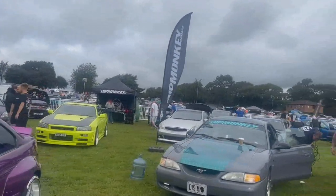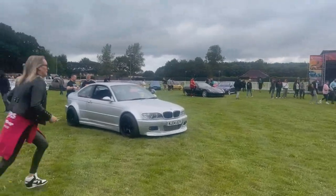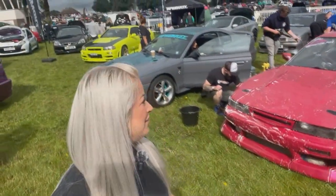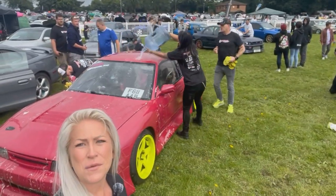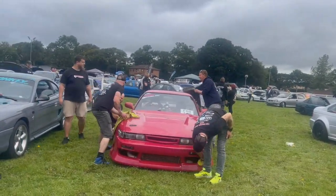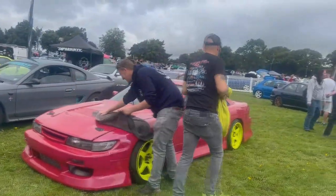So we're on Dickmonkey's stand at Max Power. They're very nicely washing my car for me, because I may or may not have been a bit lazy yesterday and not had a chance to really do much. It looks like an awesome turnout already. I did not expect that — where else would you get this service? Turn up at a car show and your car gets taken and washed!